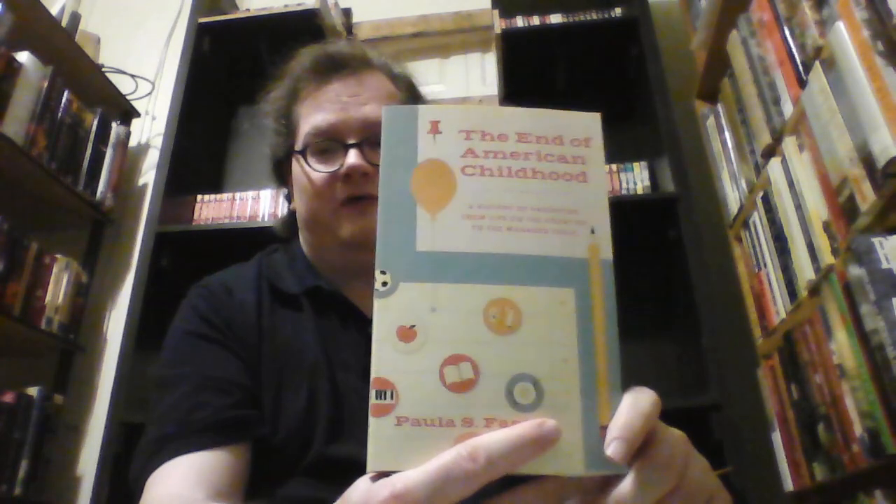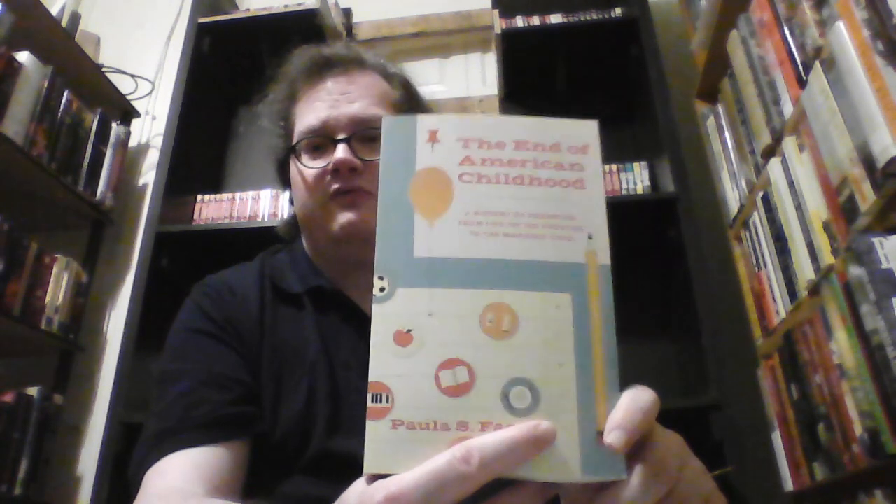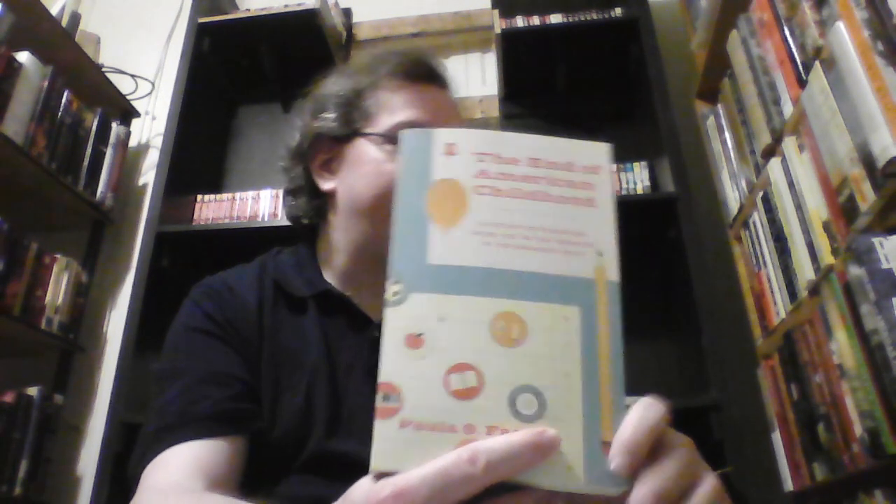Another very fascinating book is The End of American Childhood: A History of Parenting from Life on the Frontier to the Diminished Child by Paula S. Fass. This is a wonderful look at American childhood — I really enjoyed this book immensely, and it was one of my favorite books that I read in 2021.